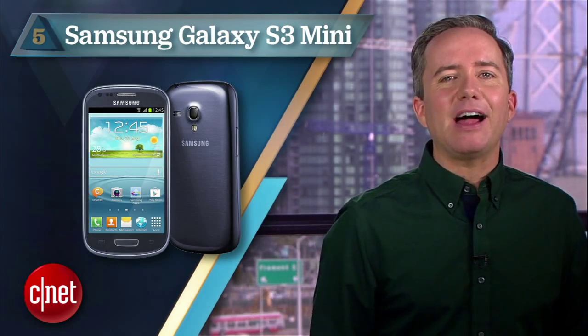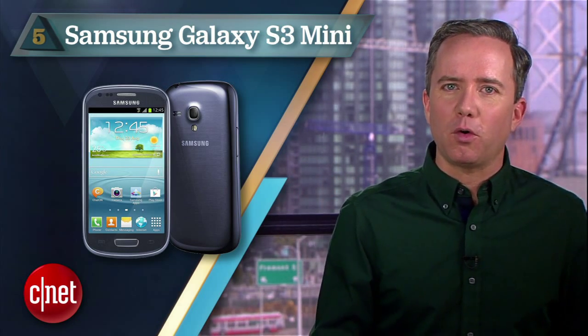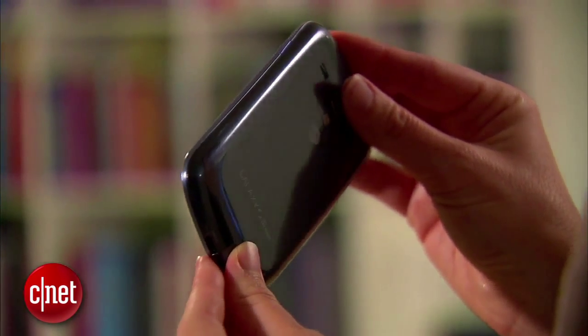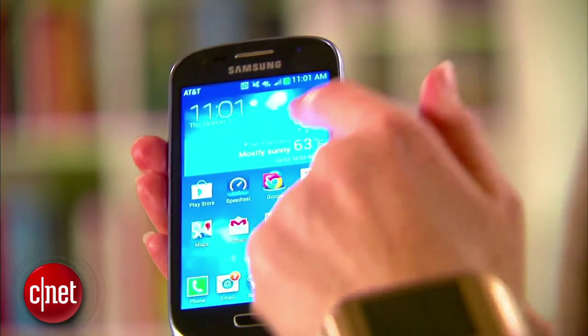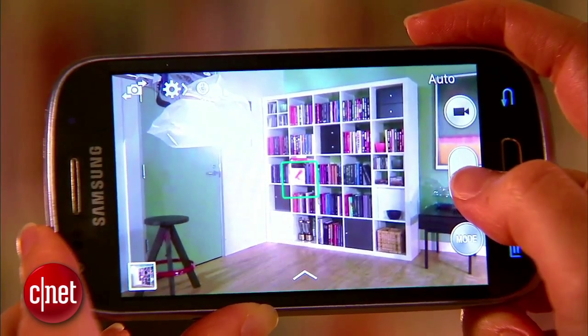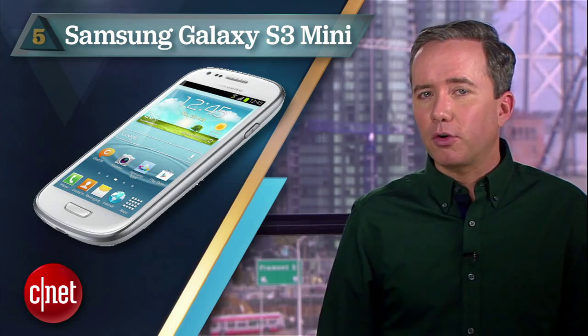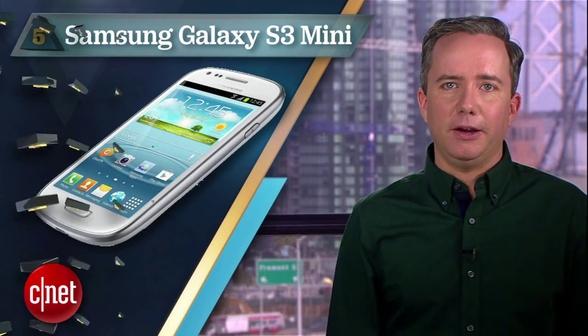Starting off at number 5 with 14 hours of continuous video playback, the Samsung Galaxy S3 Mini. Now I know you smartphone snobs wouldn't be caught dead with this thing now that the Galaxy S4 is out, but the S3 Mini is still hailed as one of the best entry-level Android phones around. You get Android 4.2, 4G LTE, NFC, and a good camera and a design that actually fits in your pocket. Throw in the battery life and a price of just $1 on contract and we could just stop this list right here.